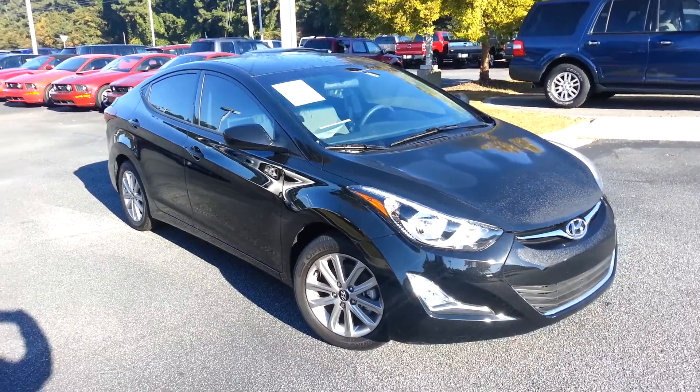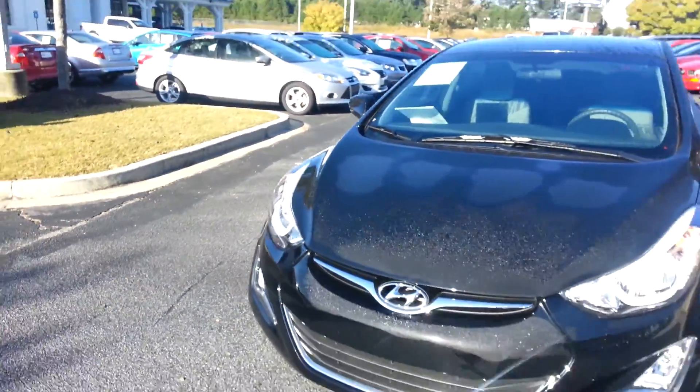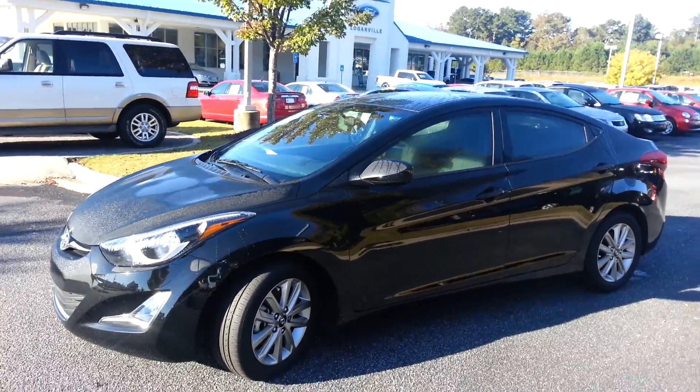Good morning, Tommy. This is Nathan at Loganville Ford. Thank you for your email and for your interest in this beautiful 2014 Hyundai Elantra. This is a nice little car with less than 15,000 miles on it.